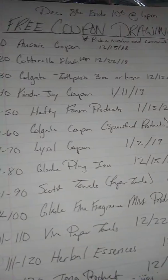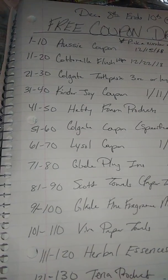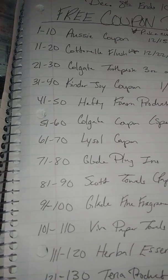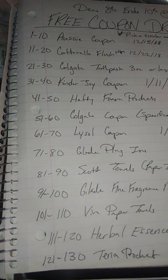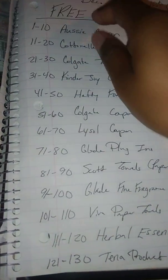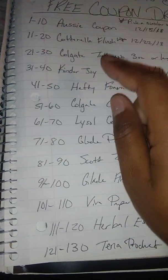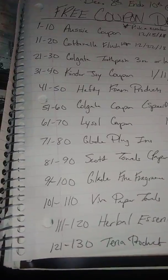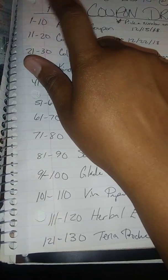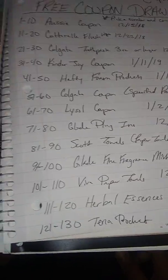All you have to do is pick a number and comment a number — it can be the numbers listed, so if it's one through ten it can actually be one or ten and numbers in between. If you want more than one chance to win something, you can choose a number out of each category. But you cannot choose two numbers out of one category — you have to pick one from each, and only if you want that item meaning that coupon.